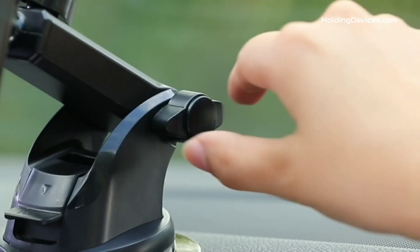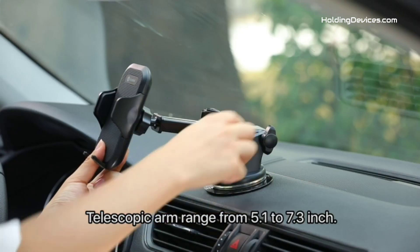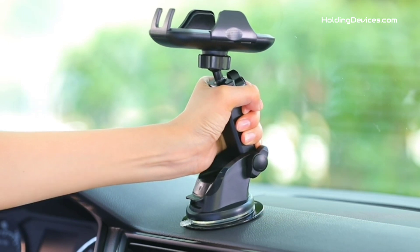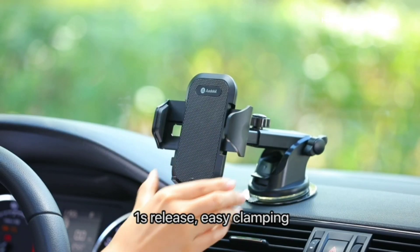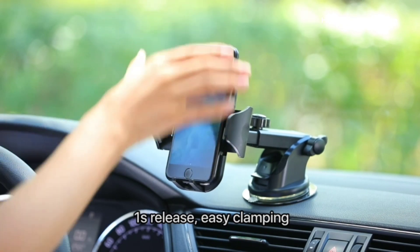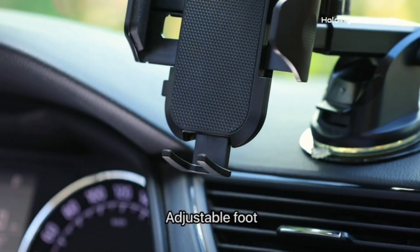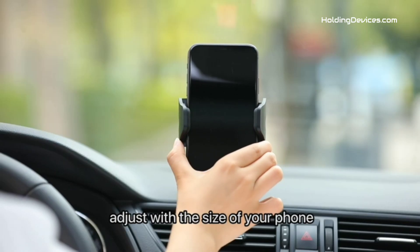Its holding arms are designed in a triangular structure, which holds your smartphone firmly by fixing it from left, right, and bottom in three directions. It has soft silicone on the holding arms and an airbag design, which provides 100% full protection for your smartphone — meaning it won't scratch your phone even when you're driving on the most bumpy roads.